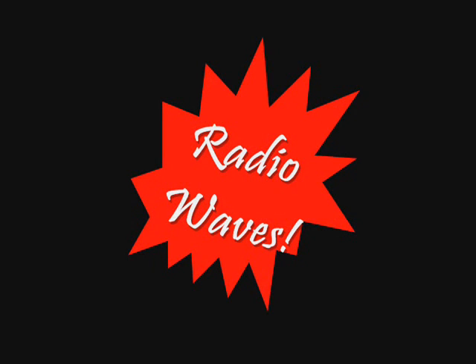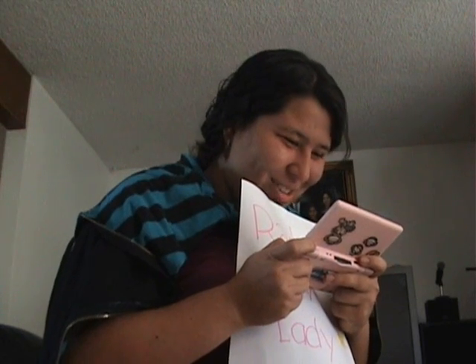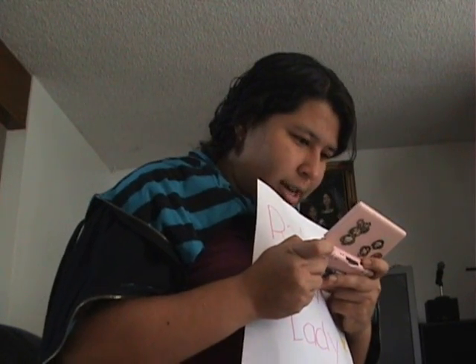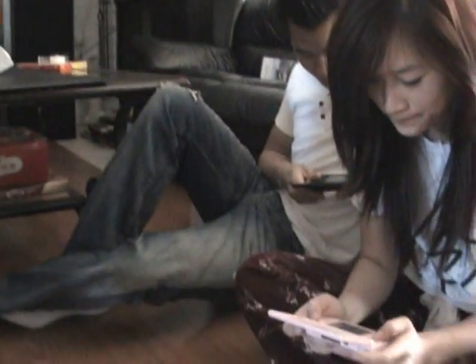Now let's go around the house and see examples of radio waves. Oh, hey there! Well, as you can see, I'm using an example of a radio wave. This is called Wireless LAN, and it's using different frequencies to get in touch with Nintendo DS's, even though we're kind of close to nearby.